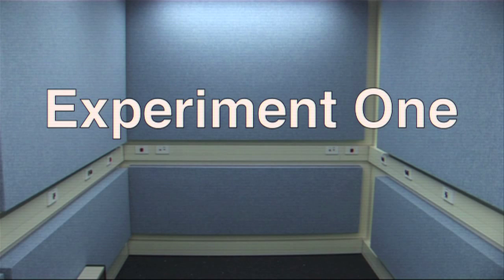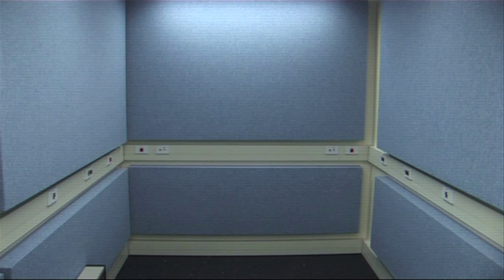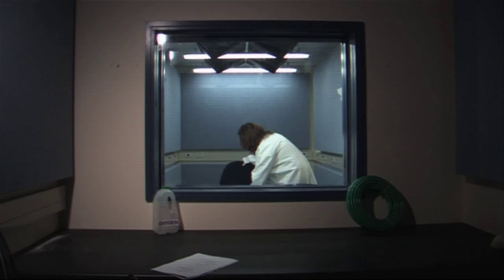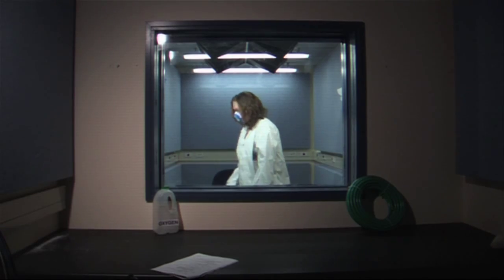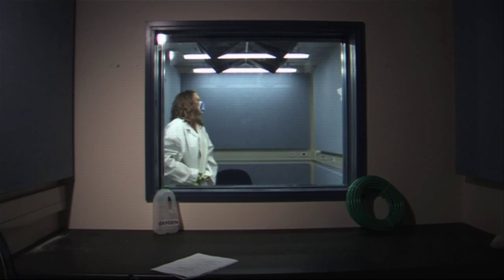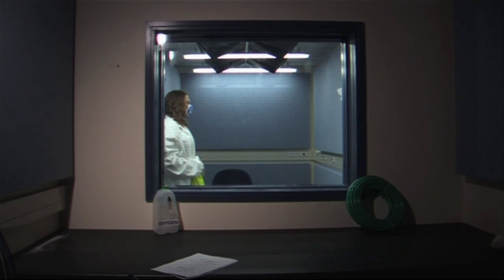We're going to begin by simulating the effects of a low oxygen atmosphere like that in a crashing aeroplane. You may have seen experiments like this before. If you have, why not occupy yourself by practicing this? For this experiment, you will require a volunteer.